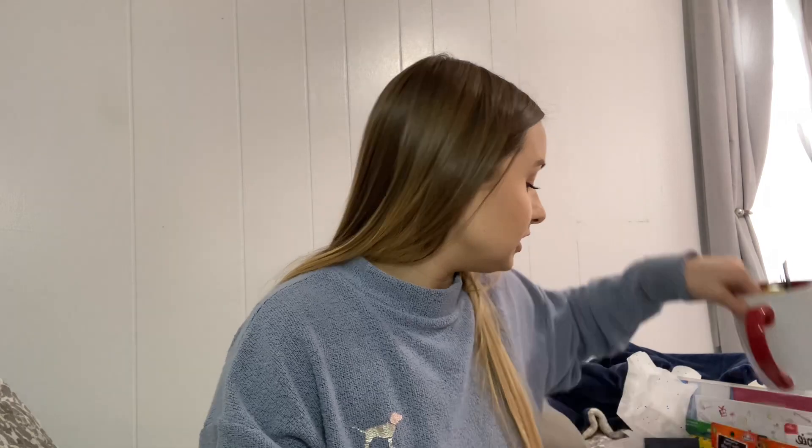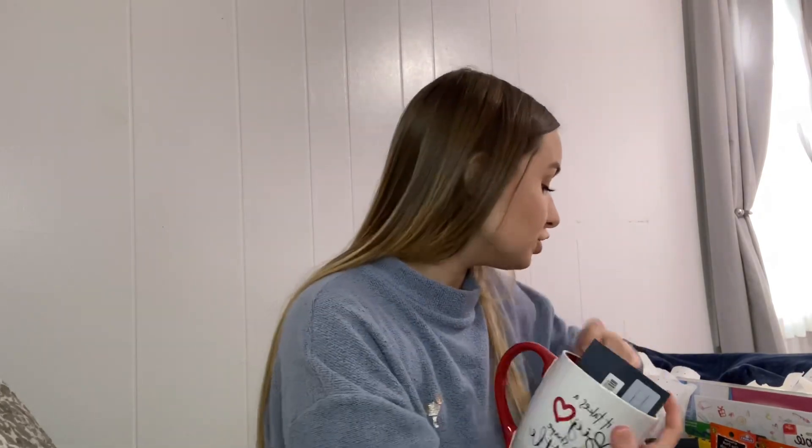For each teacher I also got a mug. This one says 'It Takes a Big Heart to Shape Little Minds.' They can put pencils or pens in it, or drink out of it — just a super cute mug.